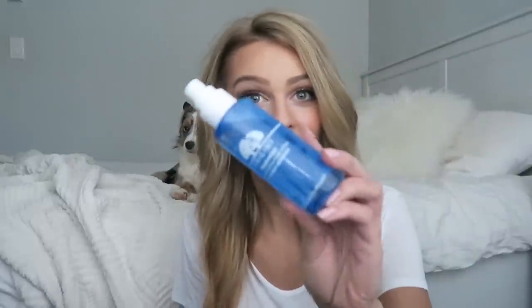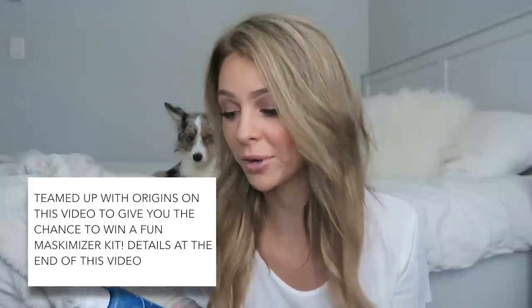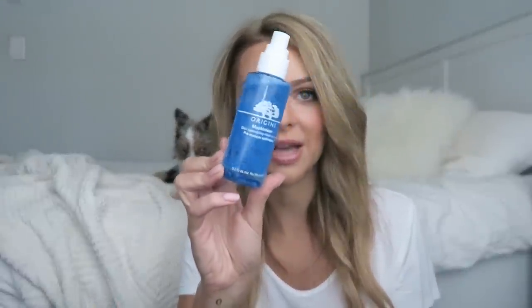Before I even jump into the masks, I wanted to show you guys this mask primer. I didn't even know that a mask primer was a thing, because before this there wasn't one. This is the very first mask primer — it's from Origins, it's called the Mask-a-Mizer, and you can find it at Sephora. Pretty much all you do is spray it all over your face and then use your hands to pat it in.